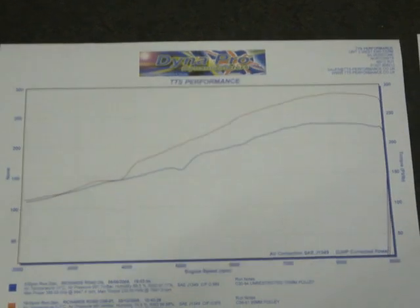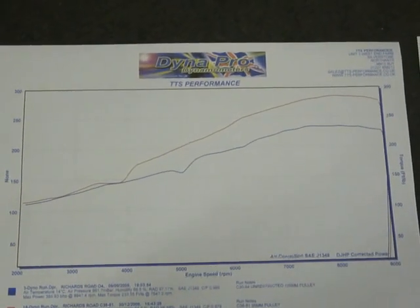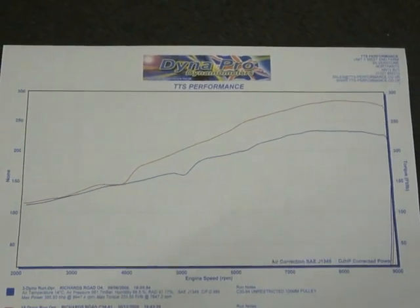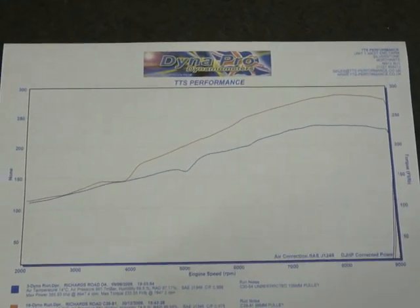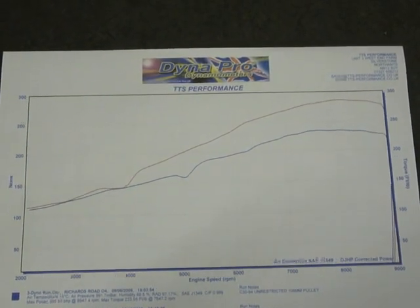This car is running a totally stock exhaust system, so there may be some more gains to be had by adding a good sporty exhaust. Also, with water methanol injection, we'll be trying that later to pick up some more power, which I'm sure we can.